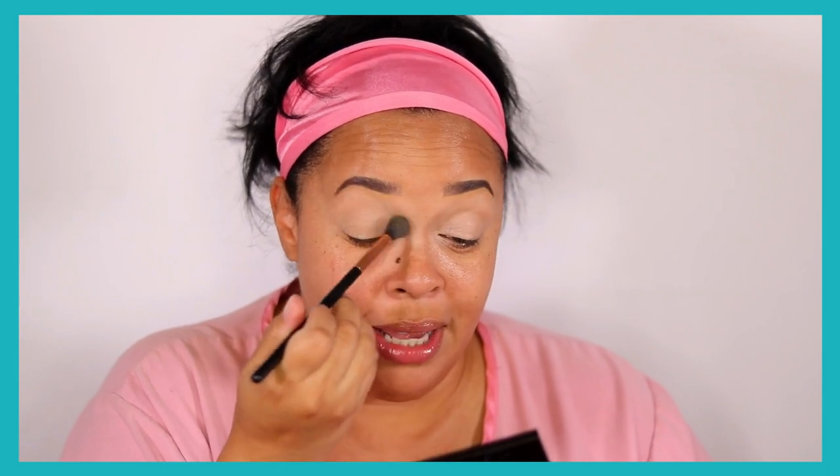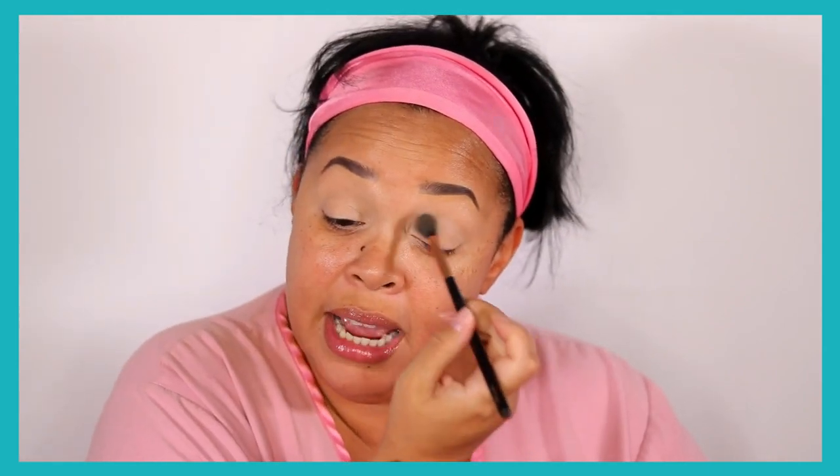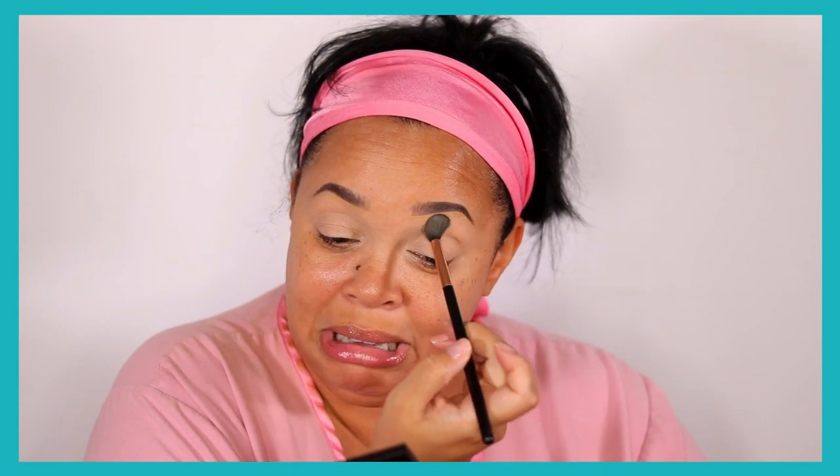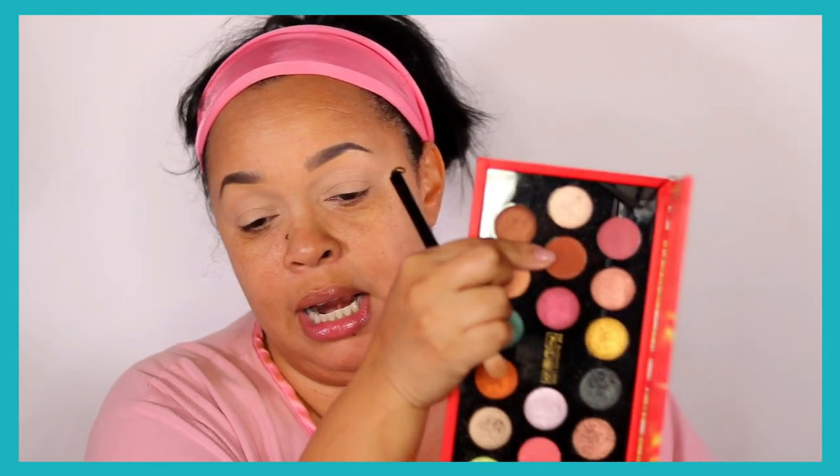I'm setting my Gerard primer today because I really don't know what eye look I'm going for, so let's just set it a little bit. I'm going to try for a simple everyday look. I usually start simple and then the makeup starts looking good and I start going further — like cutting the crease — I can't help it. That's just my process.